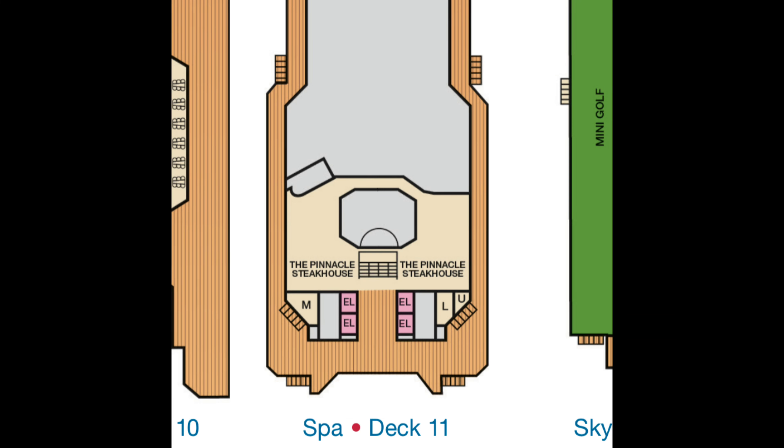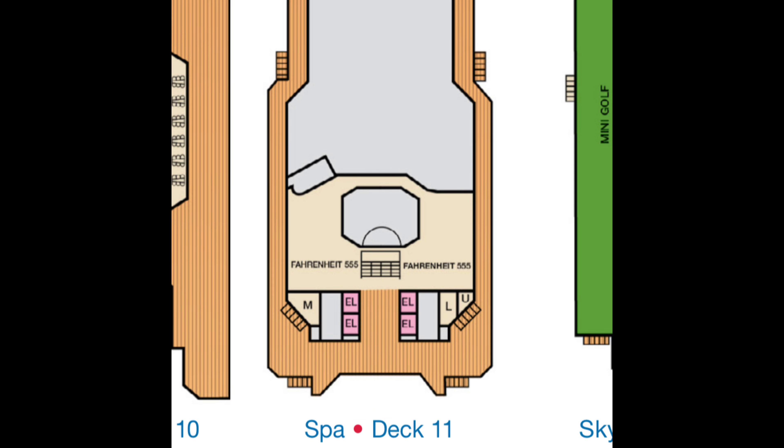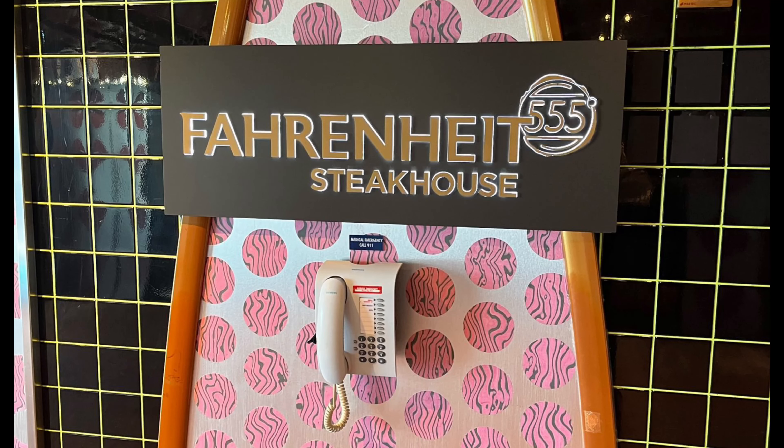One of the dining options that's been added is Fahrenheit 555. They basically just took the old Pinnacle Steakhouse and slapped on a tag that says Fahrenheit 555 — not one of Carnival's better rebrands based on the picture you see here. Though honestly, how many people booked the steakhouse because of the sign?